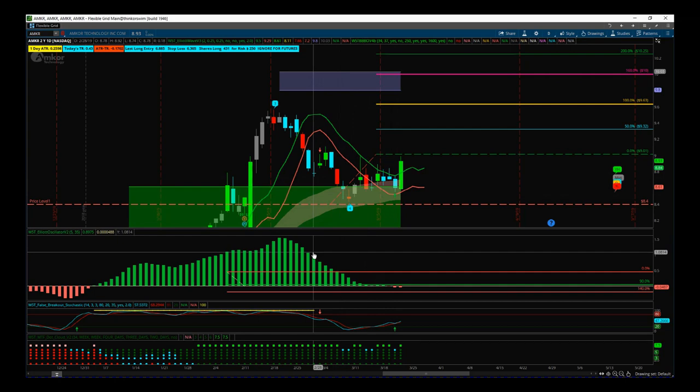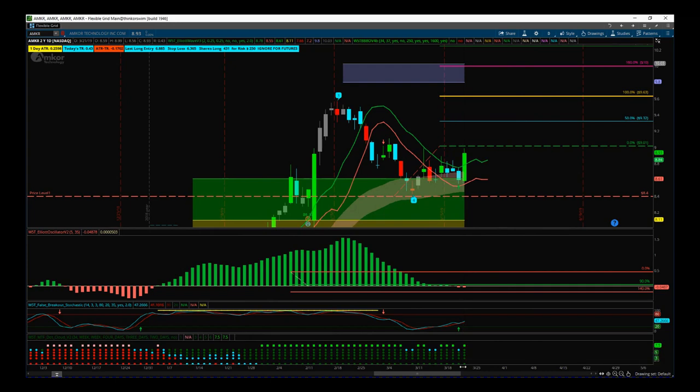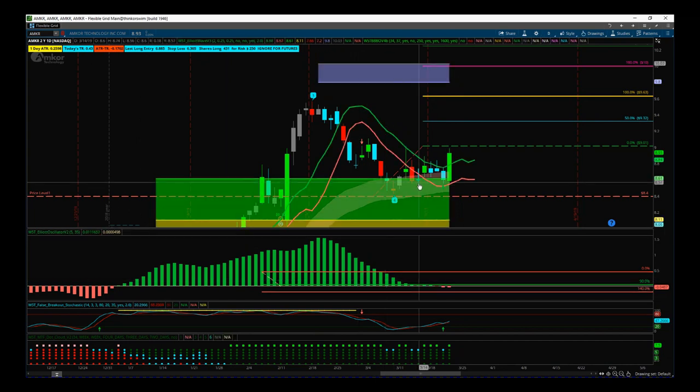We measured the performance of this wave four. We got that initial signal from the stock signals membership. This is our Elliott Wave indicator suite for the ThinkOrSwim trading platform — it's also available for NinjaTrader, TradeStation, MultiCharts, and very soon MT4.